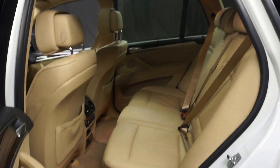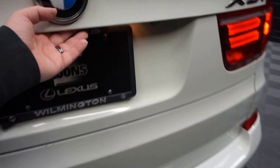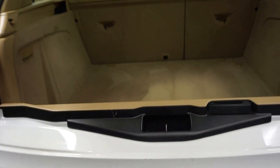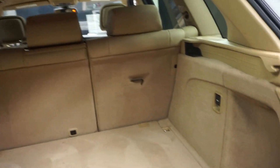You got plenty of room here in the back seat. BMW wheels. Rear view camera. Power rear door. Plenty of room back here in the trunk.